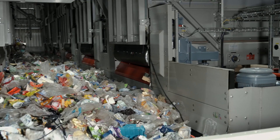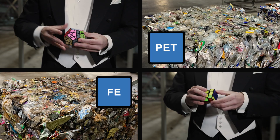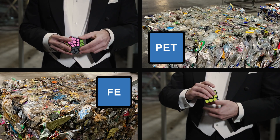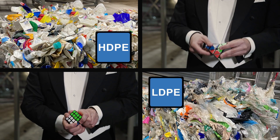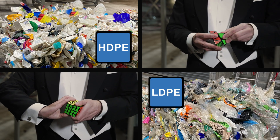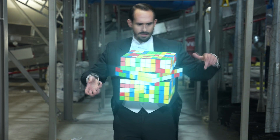Eggersmann's intelligent hopper management system ensures continuous operation of the plant, without overlapping of the required pressing processes. At the same time, it ensures that only whole bales of exact length are pressed automatically. We don't do bales by halves.